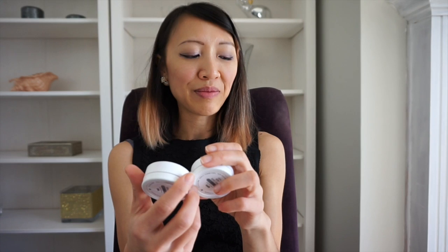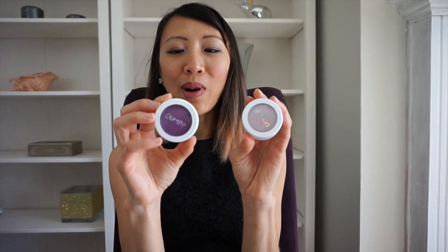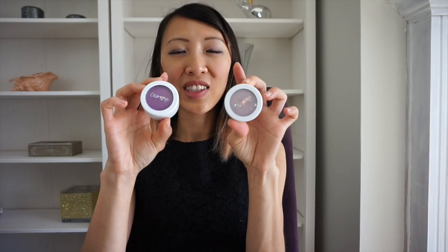Going on to face makeup — I did a video on Anastasia's Moonchild Highlighting Palette and I didn't like that formulation, but from that I learned that I actually liked the color purple as both a highlighter and as a blush. So since then, I purchased from ColourPop their blush in Rain and their highlighter in Hippo. Now whenever I do a purple eyeshadow look, I use both of these to complement that look. So I would recommend these.